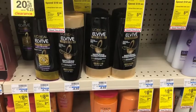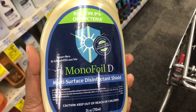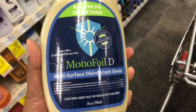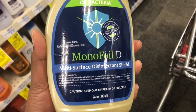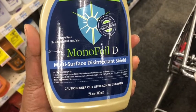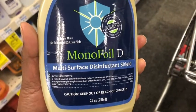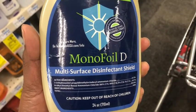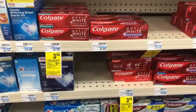Getting back that three dollars in Extra Care Bucks makes it a three dollar money maker. The Monofoil is kept up at the front of the store. It's on promotion: buy one get a nine dollar Extra Care Buck, on sale for $9.99. I wasn't able to print another two dollar coupon — the email just still hadn't come through — so I'll just pay the $9.99, getting back the nine dollars in Extra Care Bucks, making the final cost just 99 cents.